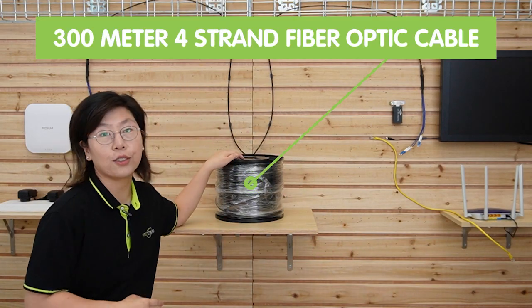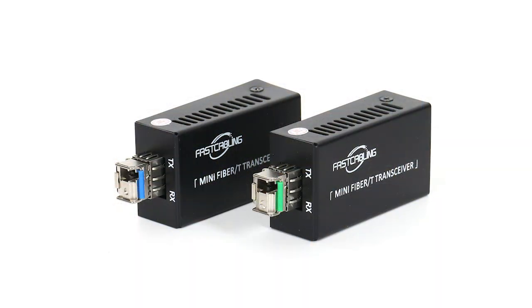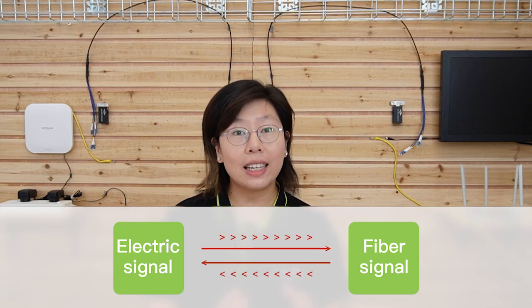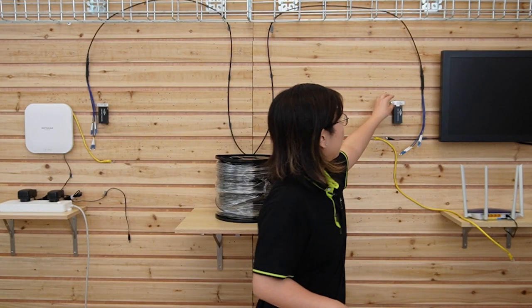Behind me, we have a fiber optic connection using a 300-meter full-strength fiber optic cable. On both sides, you can see a compact device called the media converter and the SFP transceiver. Since many devices cannot plug in a fiber optic cable directly, we need one of those. It acts as a bridge between different networks, seamlessly transferring the electrical signal into an optical signal for efficient data transmission over the fiber optic cable. The SFP transceiver is a compact device that adds flexibility to network equipment by providing the capability to connect to different types of fiber optic cables and network speeds.